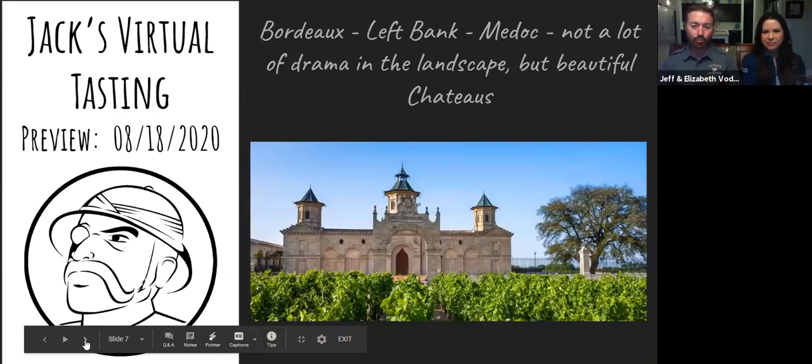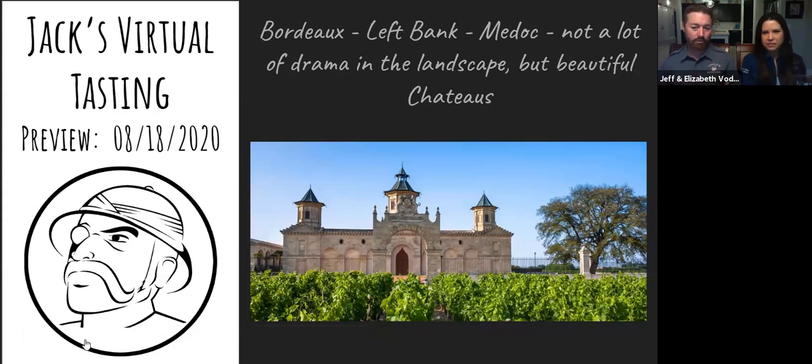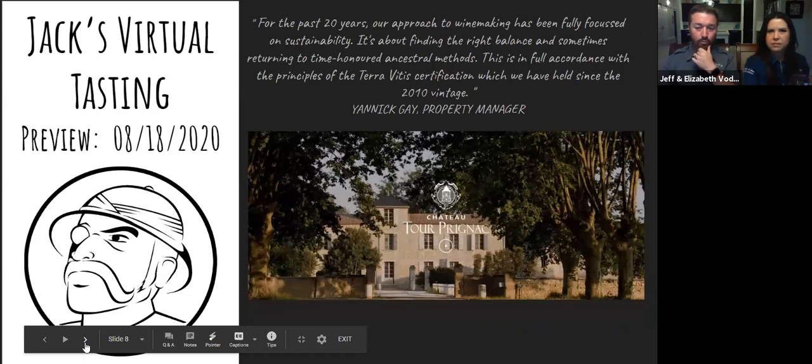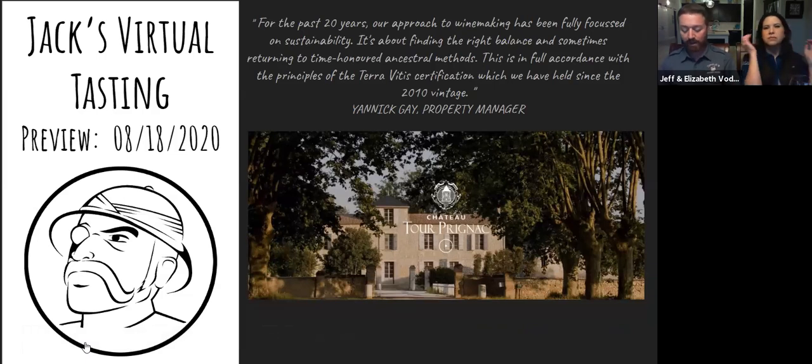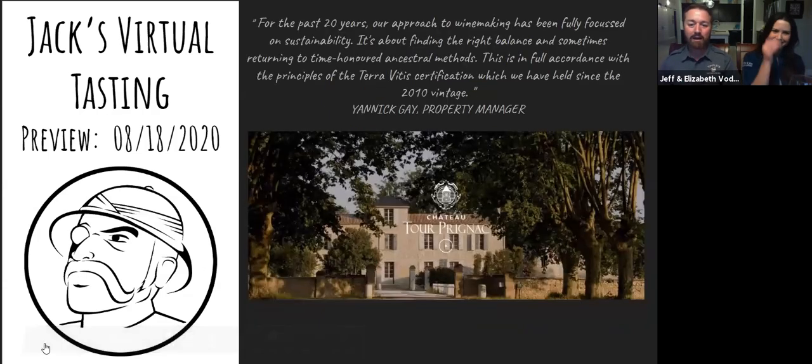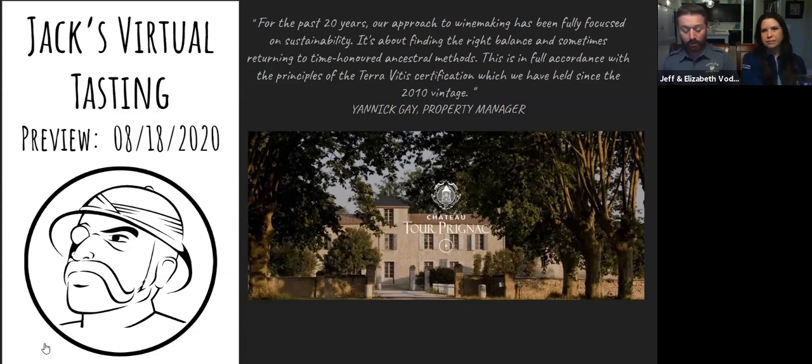Here's the Chateau Tour Prignac — generally pretty flat for the growth of the vines, but the French do it right. Chateau Prignac began in the 16th century, so we're talking about the 1500s when they began growing grapes on that particular property. They sold the grapes and were not winemakers until around 1856, when they decided to keep their own grapes and begin winemaking. They did that for about 80 years, and then around 1935 a Spanish army general bought the property and kept it as his own private playground — it dropped off the map and was not used for winemaking.